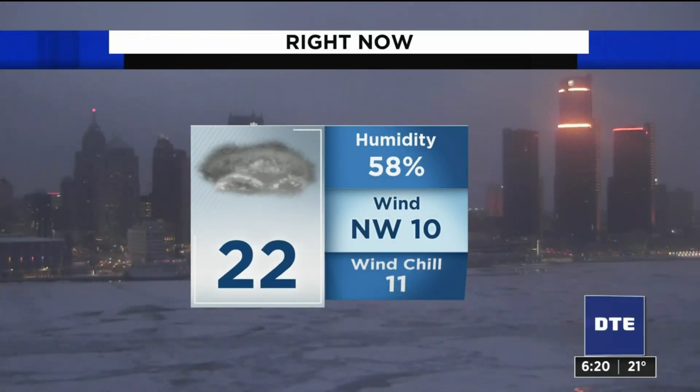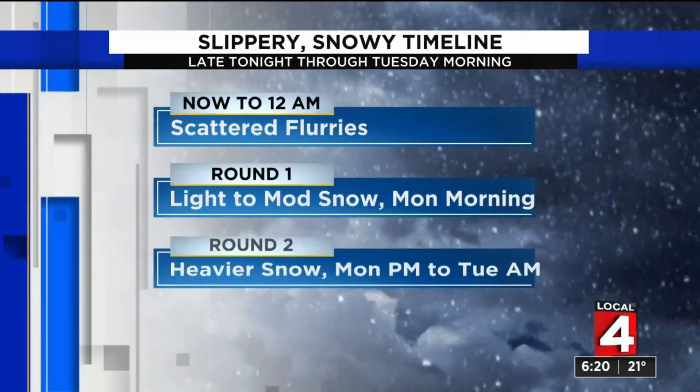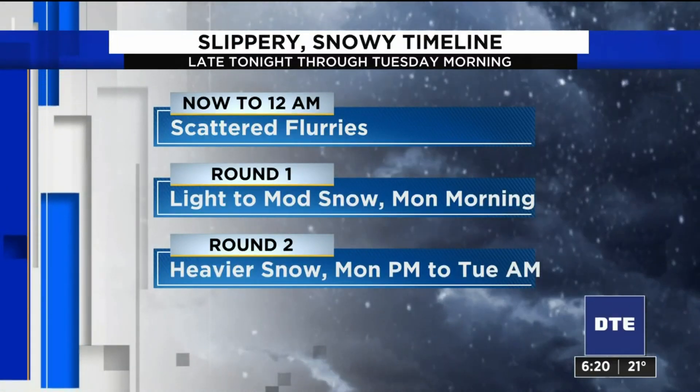Here's a live look at downtown Detroit — 22 degrees right now. If you're still venturing out on this Valentine's Day, make sure you bundle up. But we'll have generally dry conditions for now.